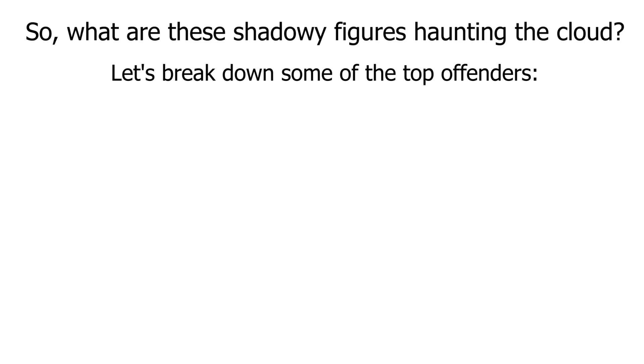What are these shadowy figures haunting the cloud? Let's break down some of the top offenders.